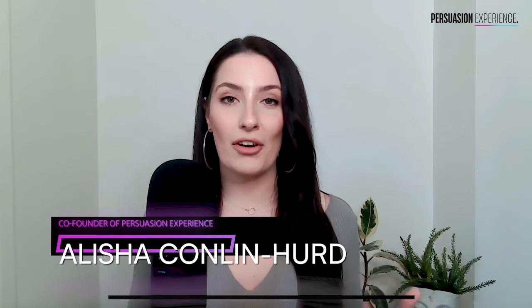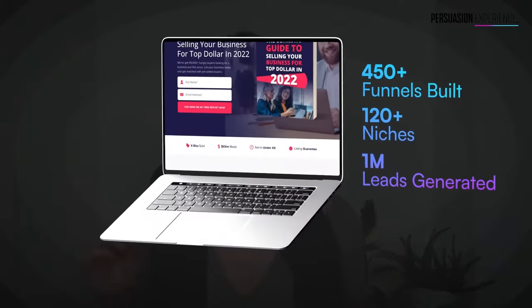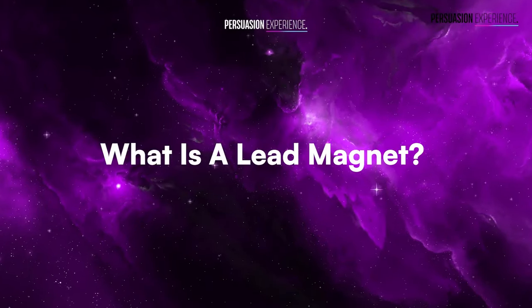For anyone that's new to my channel, my name's Alicia Conlon-Herd. I'm the co-founder of Persuasion Experience and I've crafted and launched over 450 different landing pages and funnels in my career. So today we're going to get started with what even is a lead magnet.